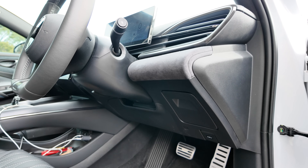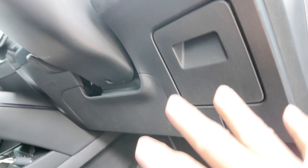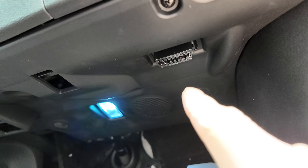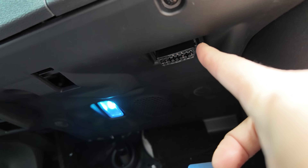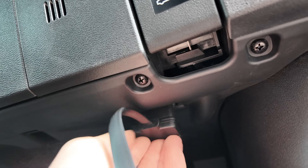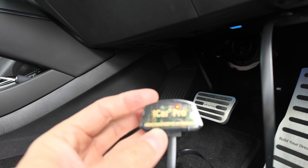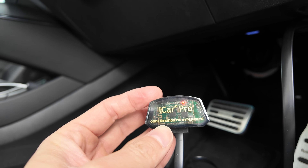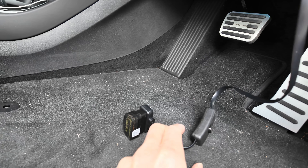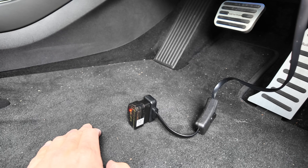The location of the OBD port varies from car to car, but in the BYD Seal it's located down here. Most ports I've seen are somewhere in the vicinity of the steering column, usually underneath. I'm going to plug the switch connected to the OBD scanner into the port now. When the switch is on and working, you'll see the status lights come on for the OBD reader. When you switch it off, the lights go off — a simple solution to keeping your OBD port secure and not draining the low-voltage battery.